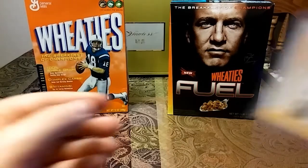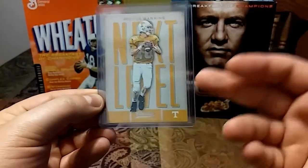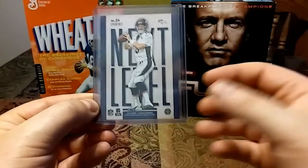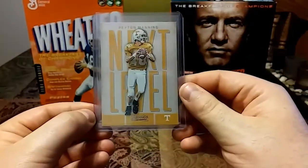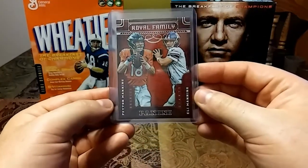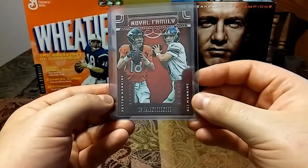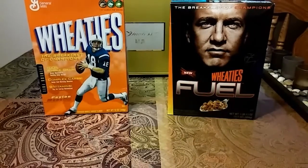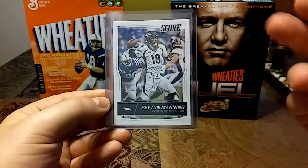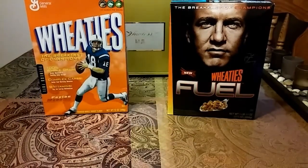Then we'll get into the 2016s. We have this really cool 2016 Classics Next Level — Peyton Manning in his college uni on the front, and then you turn it over and he's in his Broncos uni. Just a really cool unique card. Then of course we have the Brothers 2016 Royal Family — Peyton Manning and Eli Manning — a nice royal looking card. Then a 2016 Score, which was another one I was surprised I didn't have. That's why it always pays to double check what you have and don't have.